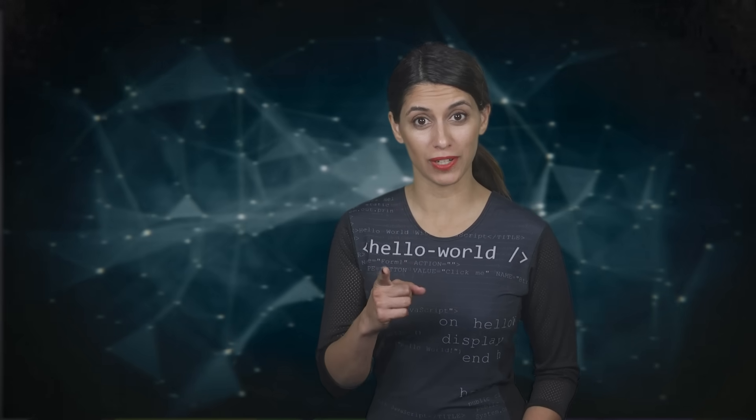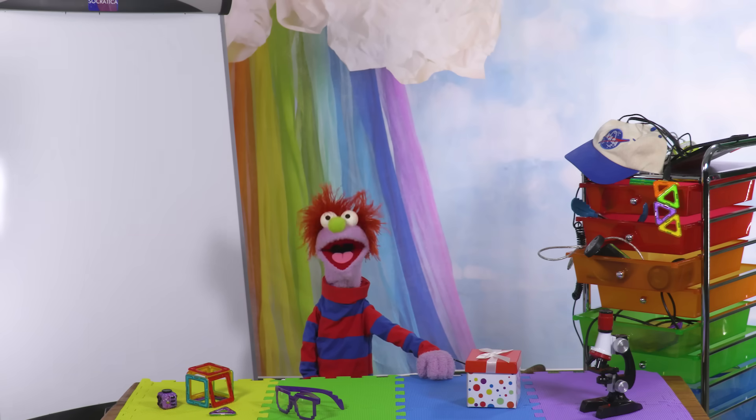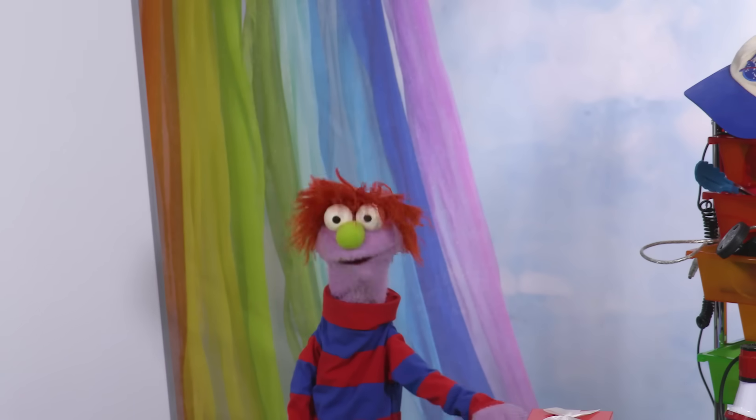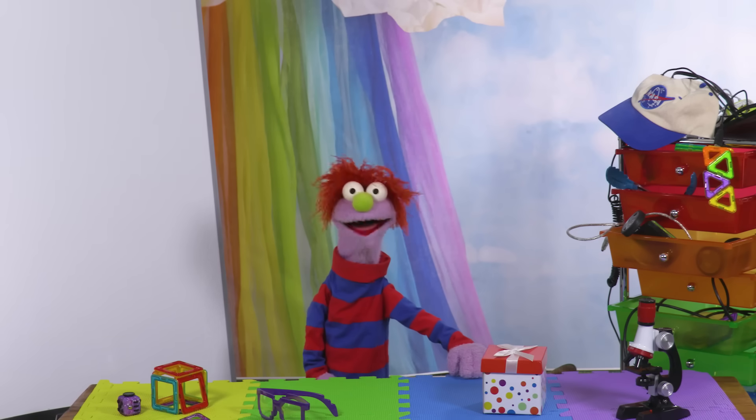Hey kids, would you like to become a programmer? If you have a computer, you can play around and learn what happens when you give it different instructions. Tell us in the comments about how you use computers — I bet you're using one right now. Wow, that was fun. We learned about computers. There's some more Puppet Science videos here!